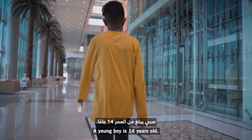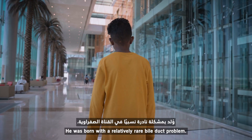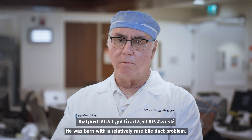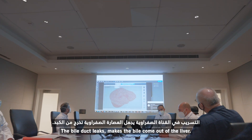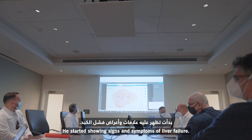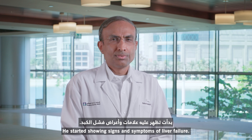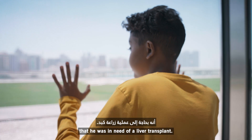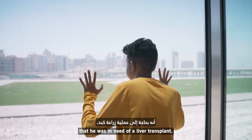A young boy is 14 years old. He's from Sudan. He was born with a relatively rare bile duct problem — the bile duct lets the bile come out of the liver. He started showing signs and symptoms of liver failure, and we were able to quickly make the determination that he was in need of a liver transplant.